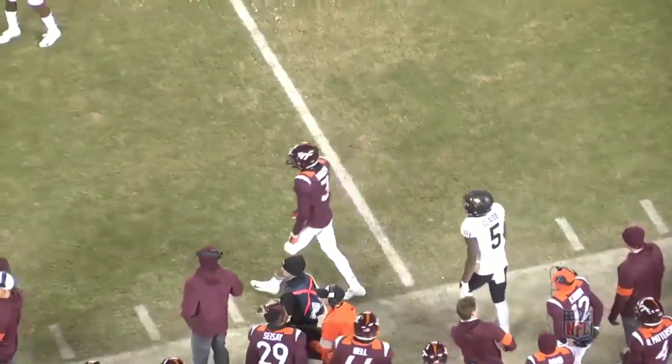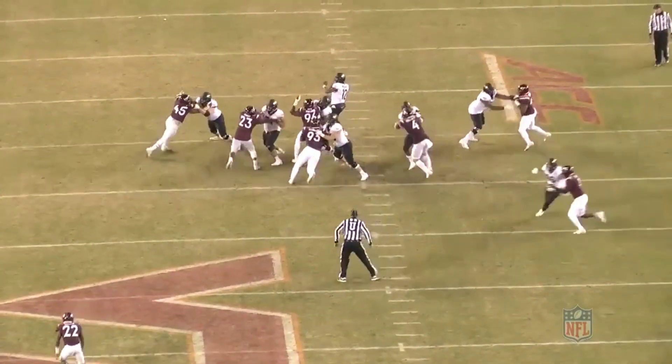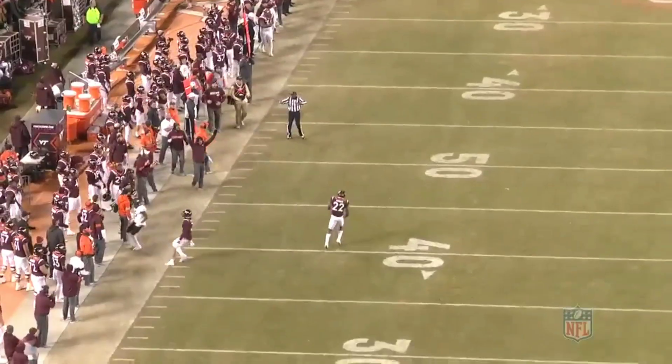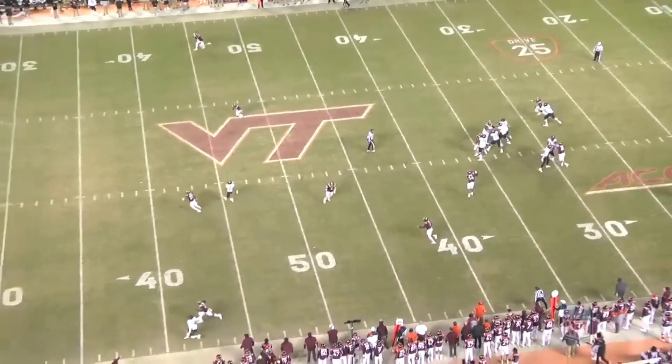I love JC Horn — his ability, his tenacity, the bloodlines. But this Farley kid, he's nice. Dallas is picking tenth, and if he's available, he'd be very hard to pass up. You're pairing him with Trevon Diggs and you're feeling good about the future.